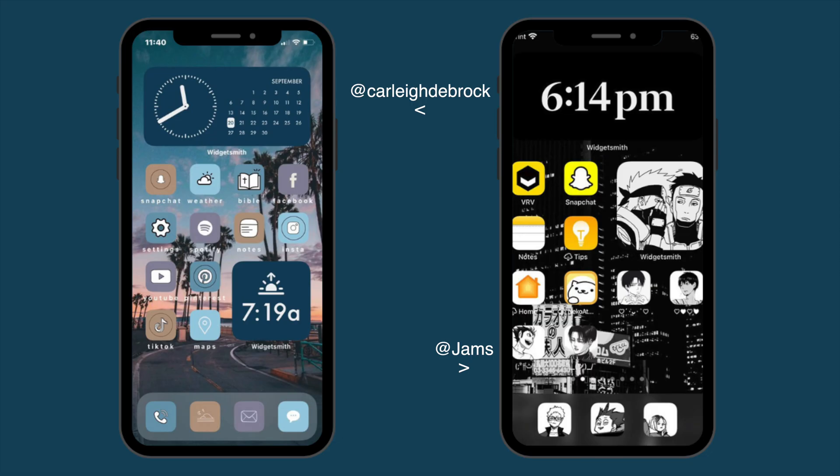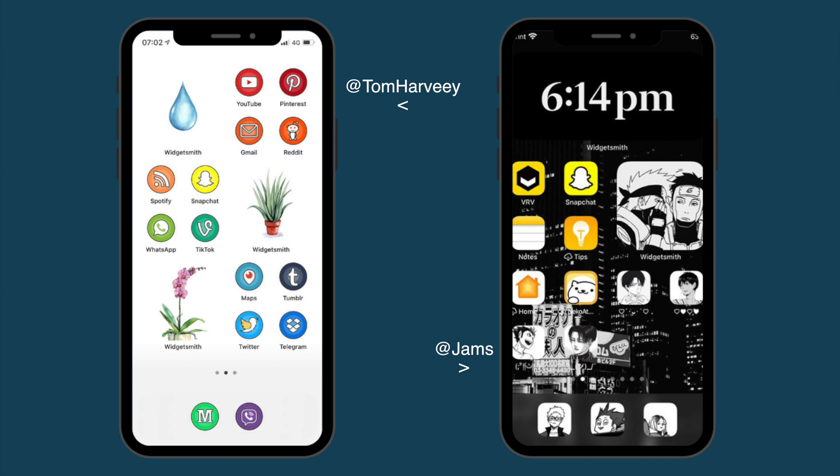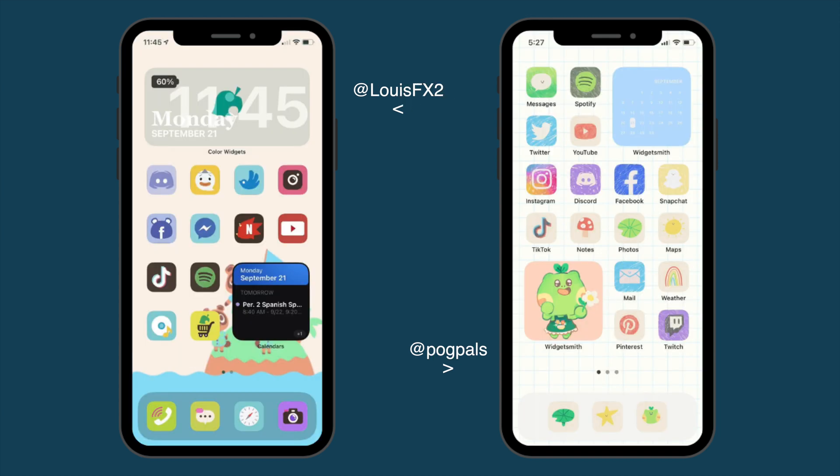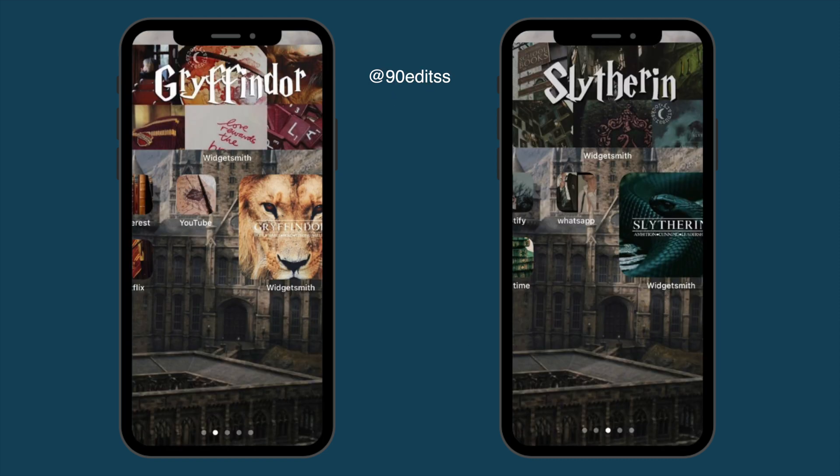I want to start by showing you how to set up your phone in a minimalistic way that still improves productivity. Think of a color scheme or a theme that makes you happy. You can do a quick Google search for some inspiration. Notice that you can change the look of your icons — you can even make them solid colors. Aesthetics can make a big difference. If you wake up every morning and it just feels good looking at your home screen, it can really set the mood for your day.